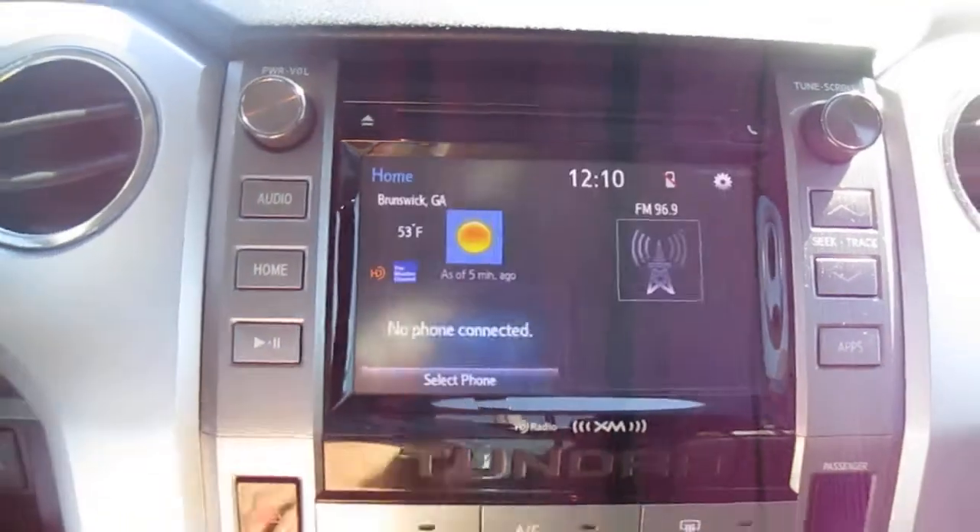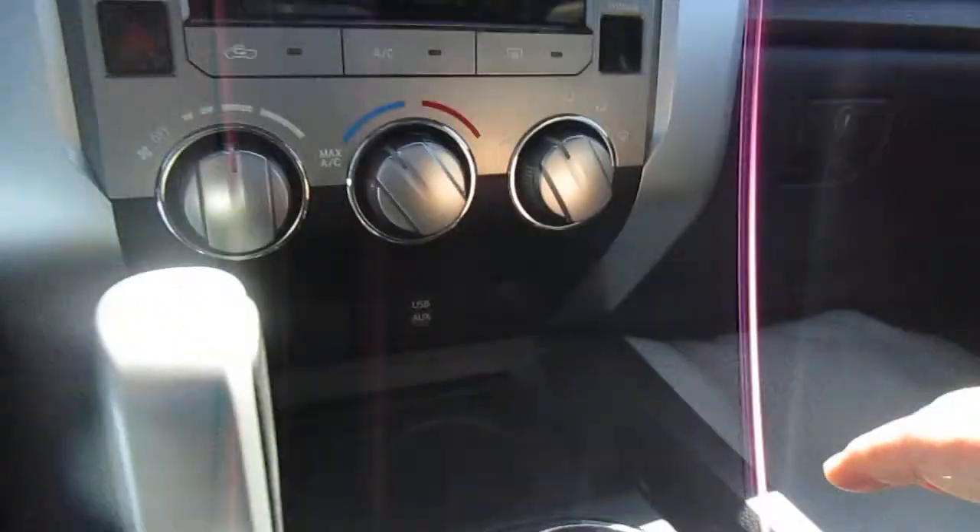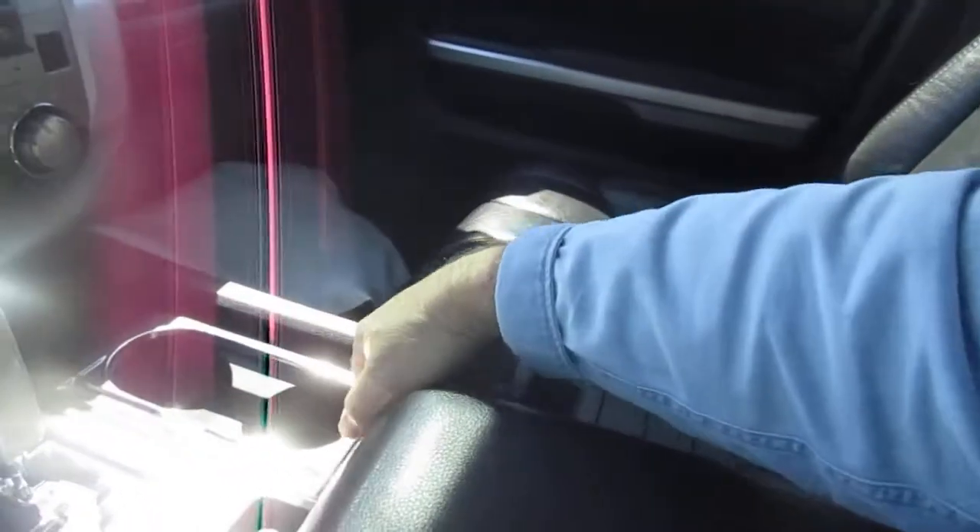Below your climate control you have a couple of 12-volt power supplies, USB, and auxiliary power supply as well. There are two cup holders and a very spacious open console where you can store a lot of things inside and out of plain sight.